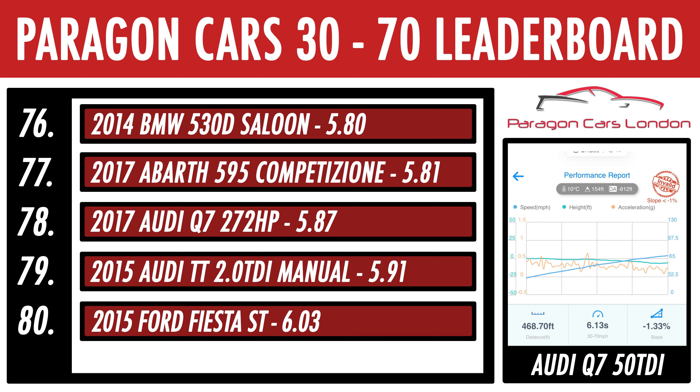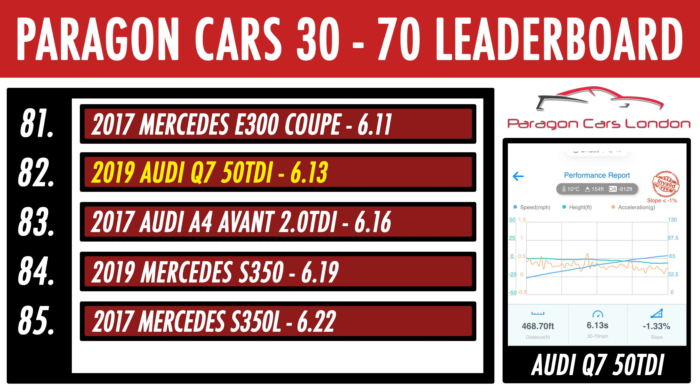Well, I suppose it does weigh a bit more — it managed 6.13 seconds, which unfortunately is slower than the lower-powered previous car that managed 5.87. That might surprise some, but when I say it weighs more, I mean it weighs a literal 100kg more, which is actually quite a difference.